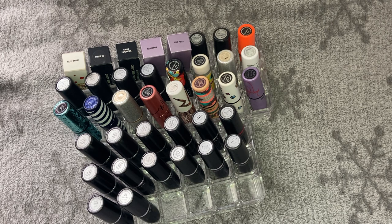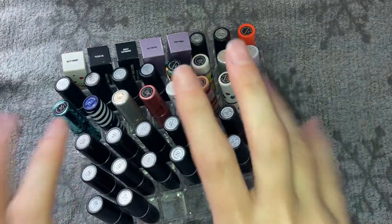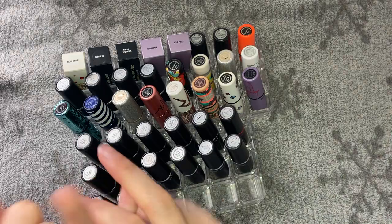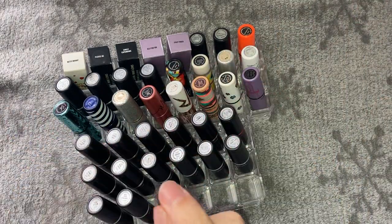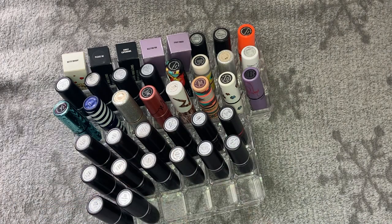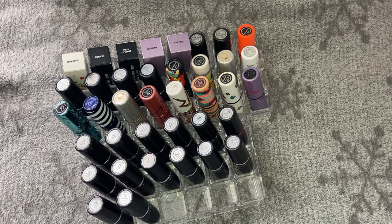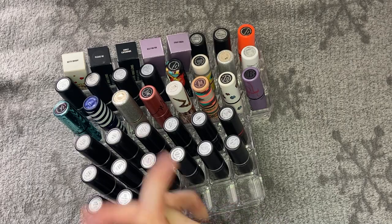Please subscribe to my channel and hit the notification bell — I'm making this declutter thing into a whole series. I've already done palettes and lip products, now this MAC lipstick collection. Coming up: pigments and glitters, eyeliners, face products, and more. Hit the notification bell so you don't miss out, and thank you so much for watching. See you all in the next video!